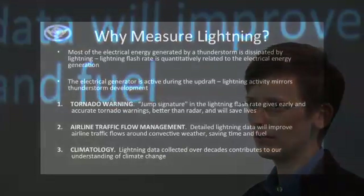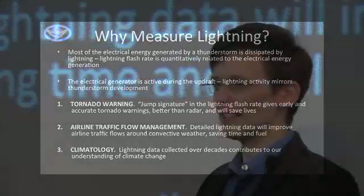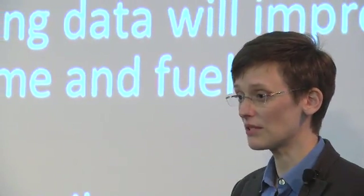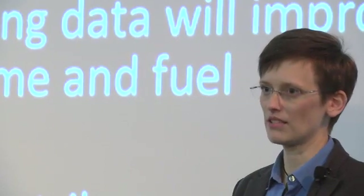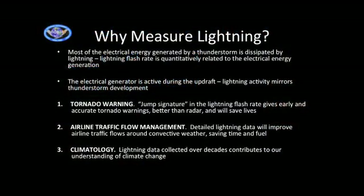We'll also help with airline traffic flow management. You do not want to fly an airplane through convective weather — a thunderstorm. Many airplane accidents with severe issues involve flying through convective weather when they shouldn't have. You want to avoid it, but we spend a lot of time, money, and fuel going around what might be convective weather. GLM will tell you whether it actually is going to be a problem for airlines, saving the United States billions of dollars a year in extra fuel and weather delays.